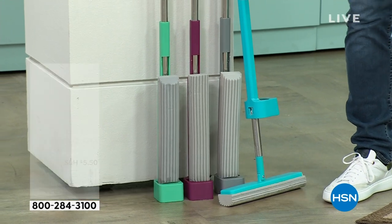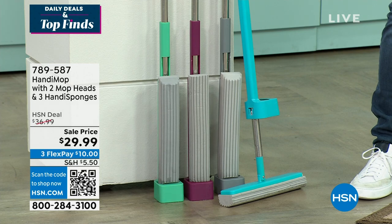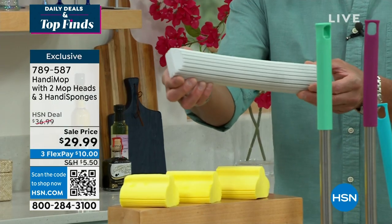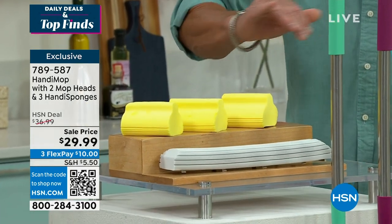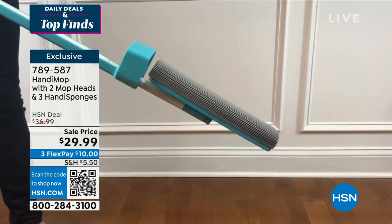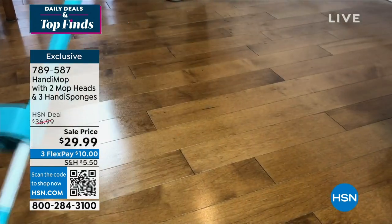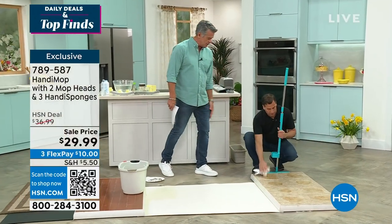We are including an original mop head plus a second mop head — people have been loving it so much — and three incredible Handy Sponges, all for $29.99. With a brand new HSN credit card you can get this home for $9.99. I have a lot of hard surface floors — tile, granite, marble — I use this on all of them. You don't have to use chemicals, but you can use bleach if you want to disinfect, especially if you have pets.